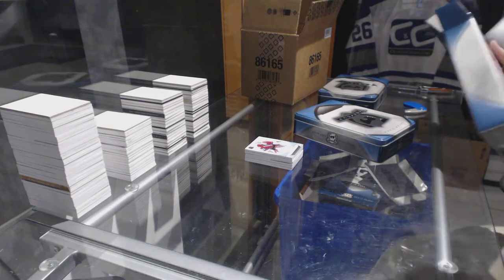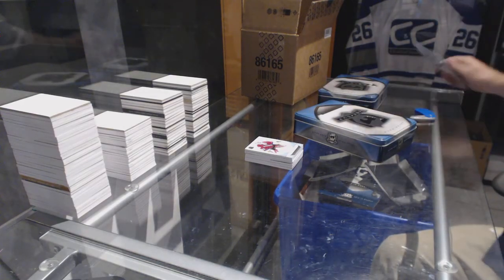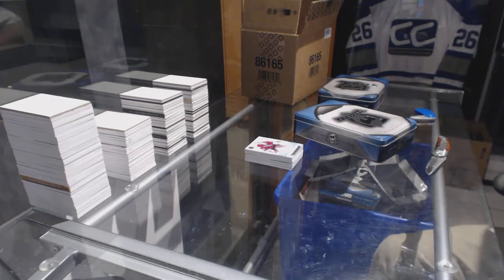Dan will walk through it. Just email Dan and say, 'I got a big card, I'm interested in a magnetic holder for it, and potentially tracked shipping. What's my price?'